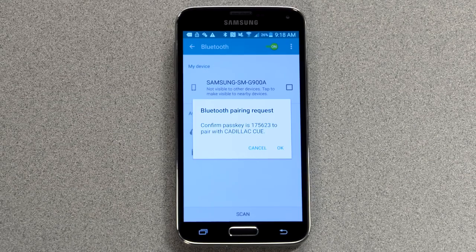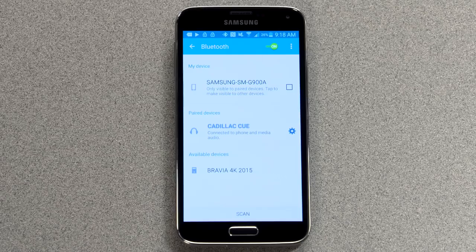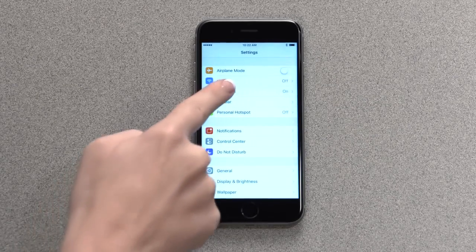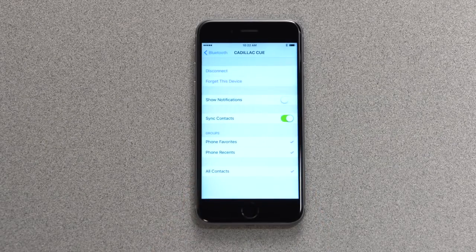The phone may request permission to accept the connection and for Cadillac Q to access your address book. Select Allow to confirm. For iPhone, after you complete the Bluetooth pairing, go to Settings and then Bluetooth and tap the Info icon next to the name of the vehicle. Then use the slider to turn on Show Notifications so you can see text message alerts.